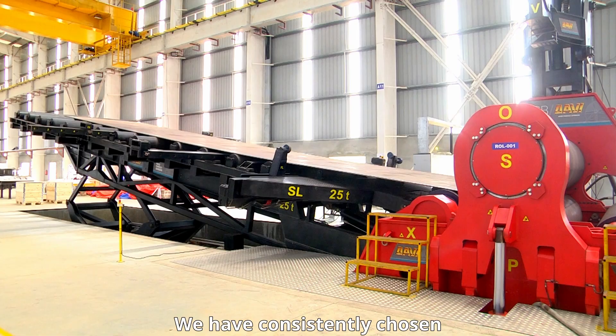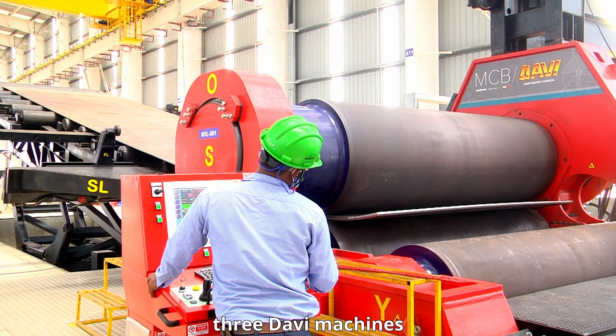We have consistently chosen Davey for its reliability and performance. Currently, our facility houses three Davey machines.